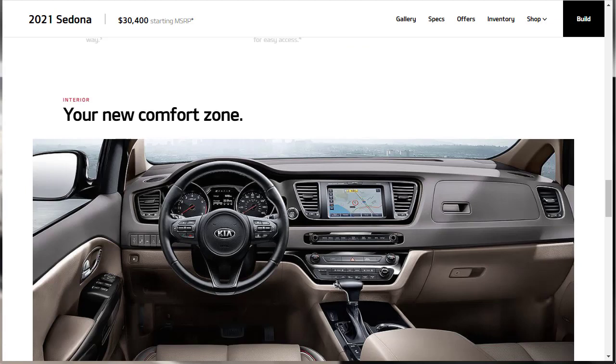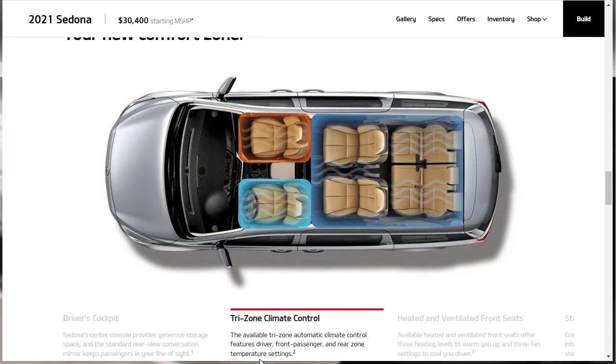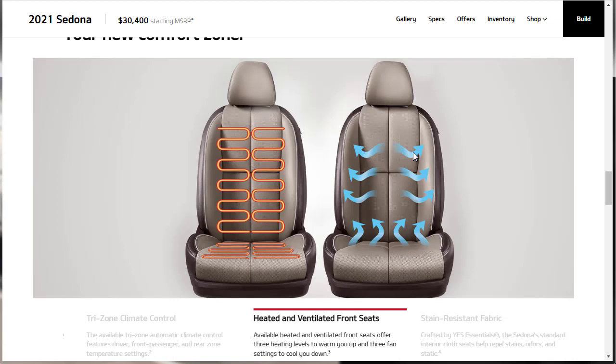Now let's check out the interior features. They're highlighting the driver setup, the center console with lots of storage, and a standard rearview conversation mirror so you can keep an eye on the kids in the back. There's available tri-zone climate control — the driver has their own settings, the passenger has their own settings, and the rear passengers have a separate adjustment zone.